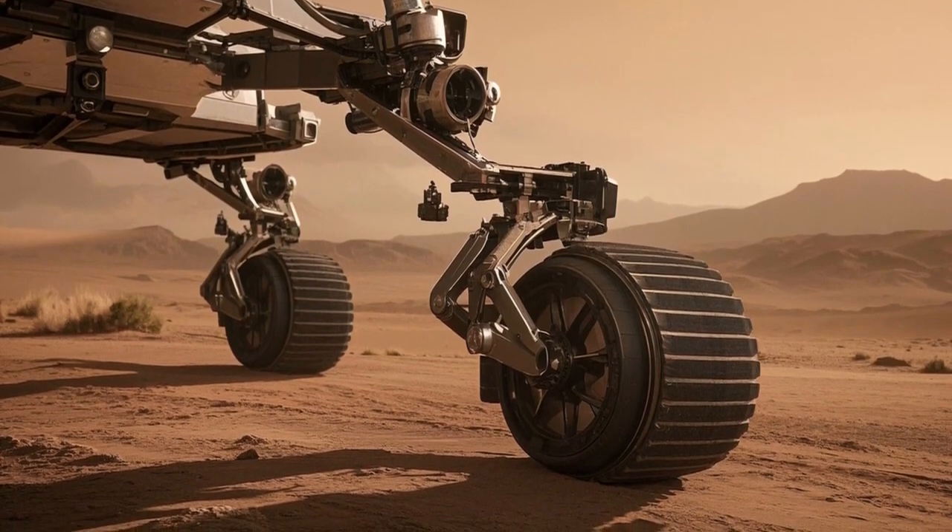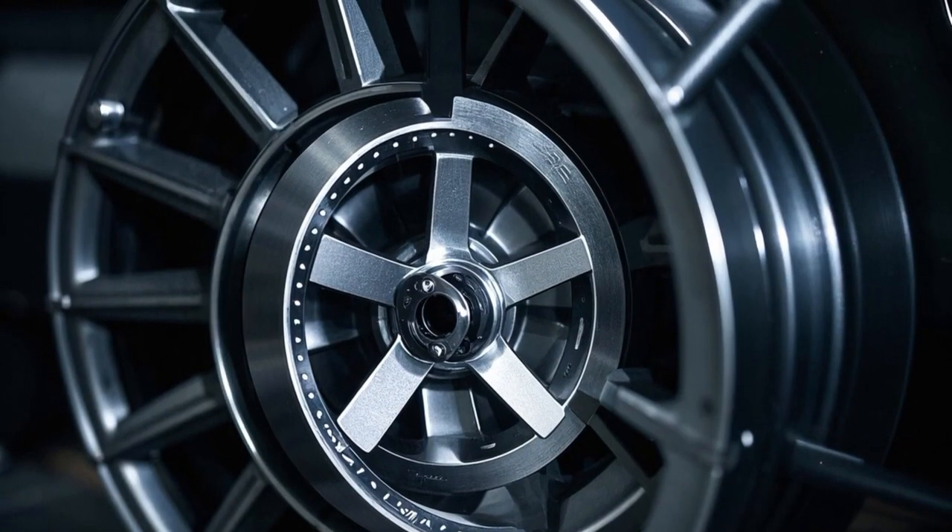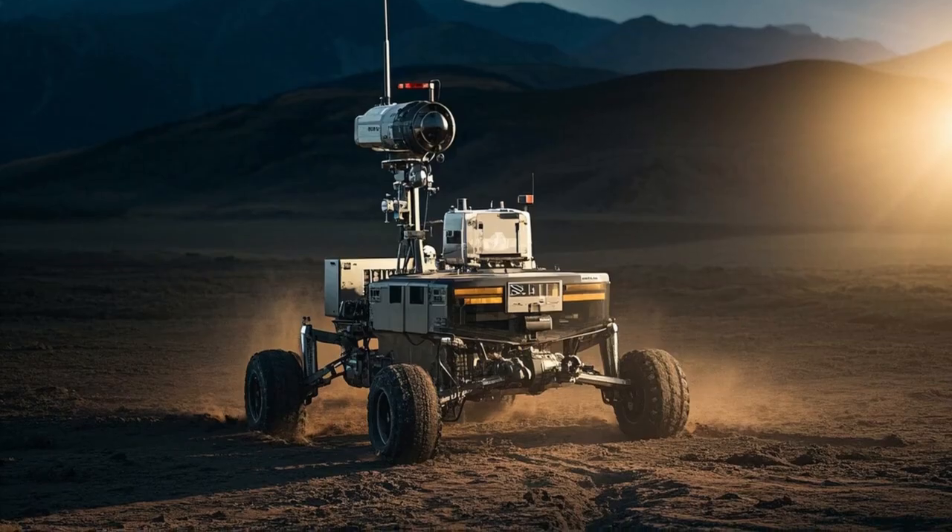The discoveries made by these rovers not only teach us about Mars' past, but also help prepare humanity for one day sending people to live and work on another planet. It's a testament to human curiosity, ingenuity, and the desire to explore beyond our own world.